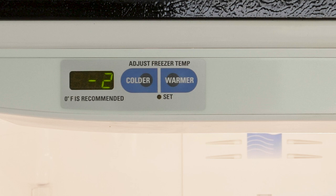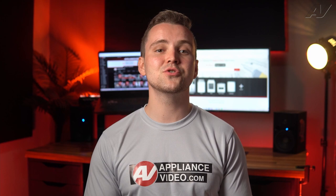Sometimes it's not about how you store the items — rather, it could be the freezer itself. Make sure your freezer control is set to the proper setting. If it is set properly, your freezer section should be between negative 5 degrees Fahrenheit and 5 degrees Fahrenheit.